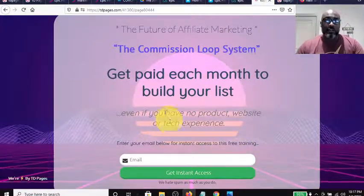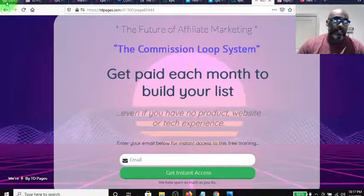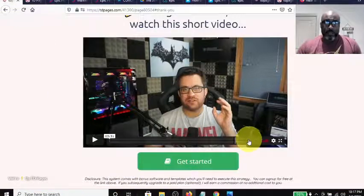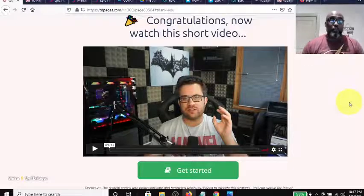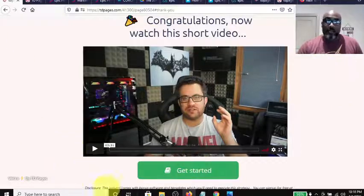After you enter your email into the capture page, you're taken to this thank-you bridge page. It just says 'Congratulations — now watch this three-minute video as Wayne introduces himself and tells you what he wants you to see on the next page.' So you watch the video and then click 'Get Started.'